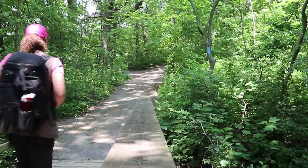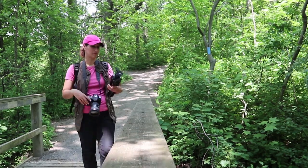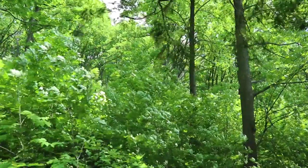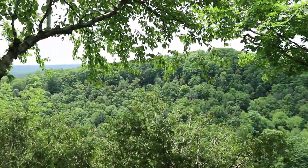It is absolutely gorgeous here — the trees, the path, it's a fresh day, it's just beautiful. As I walk, on my left is a dense, beautiful green forest, and on the right a very sheer drop-off. But it's a wide path, very safe, very nicely maintained. So it's just a really relaxing walk.